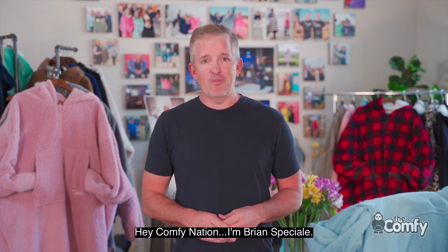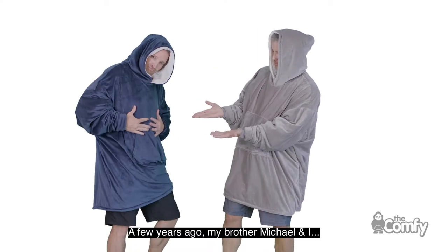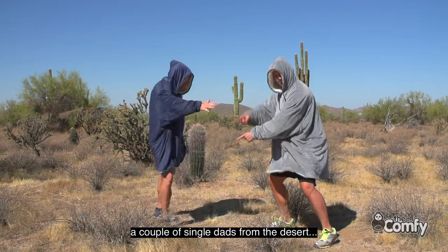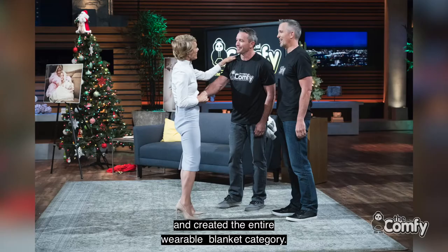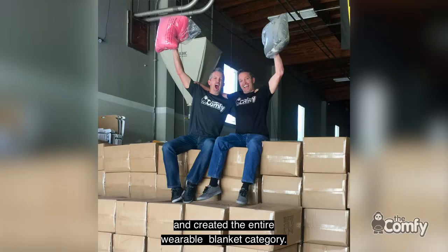Hey, Comfy Nation, I'm Brian Special. A few years ago, my brother Michael and I, a couple of single dads from the desert, invented the Comfy, took it on Shark Tank, and created the entire wearable blanket category.